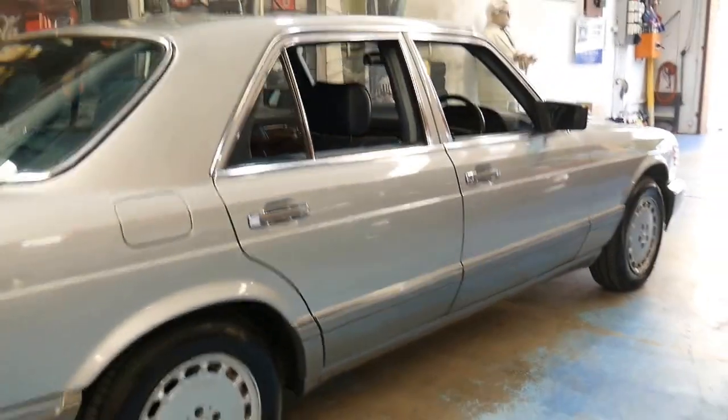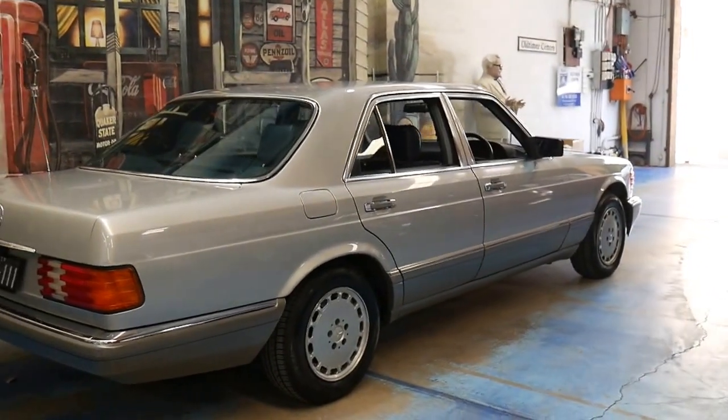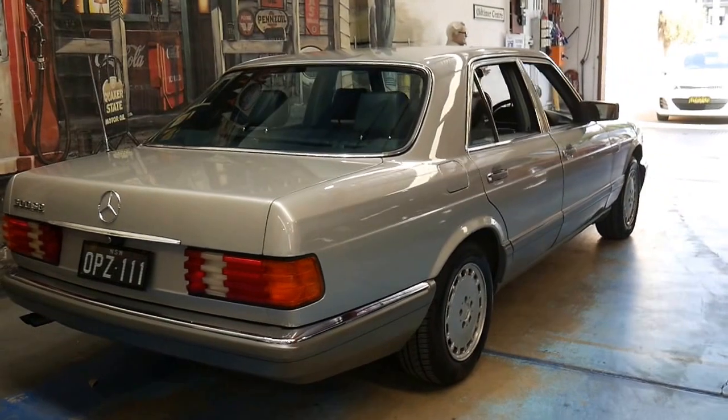It's got a nice set of Pirelli tyres and it's silver in colour with navy blue interior. It's a very nice colour combination to have.